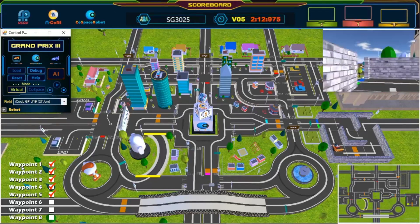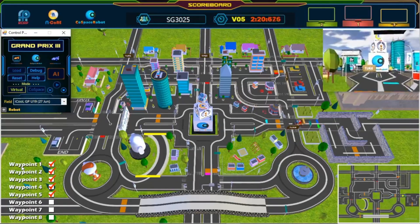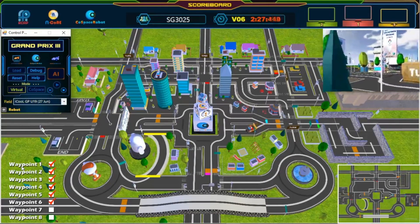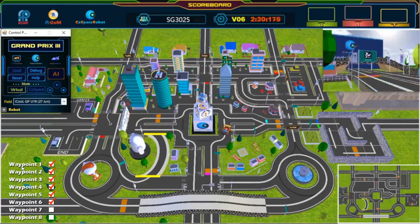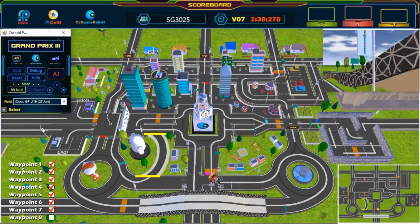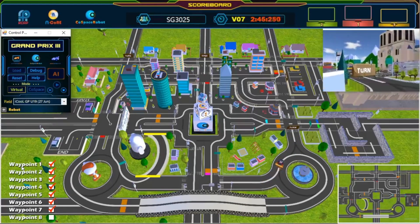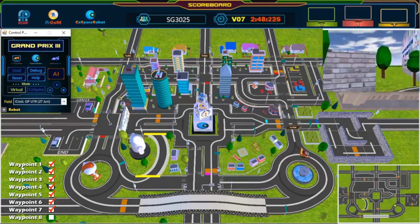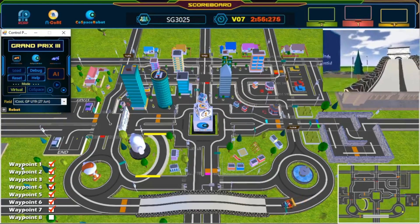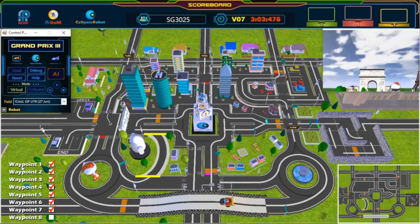5th Waypoint. We are now halfway done! Keep going! 6th Waypoint. Awesome, great turn! 7th Waypoint. Almost there. Keep going.